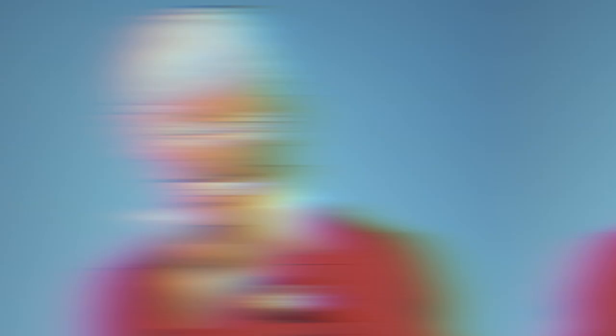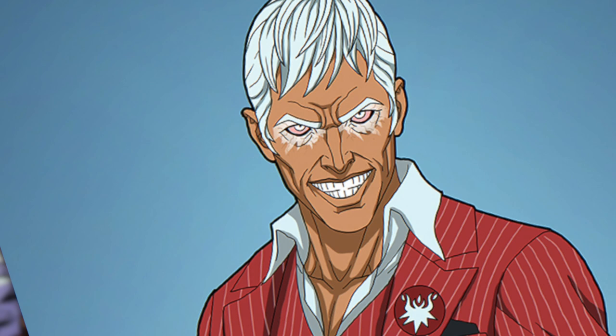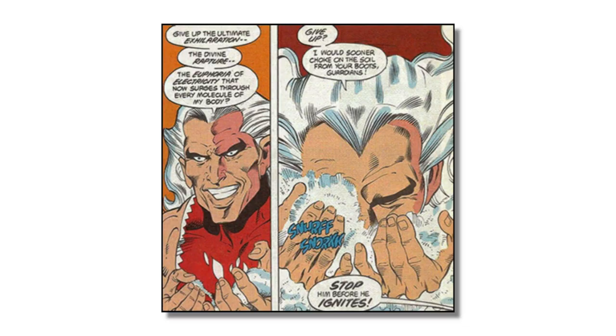That character is none other than Snowflame — a pretty controversial character. His superpower is that he basically creates flames after using a narcotic. Yeah, he uses a narcotic and creates flames. I never saw this character's first appearance back in the day, but I want to check this Catwoman book out because there's some pretty interesting stuff happening. If this intrigues you, the link to this blog post is in the description.